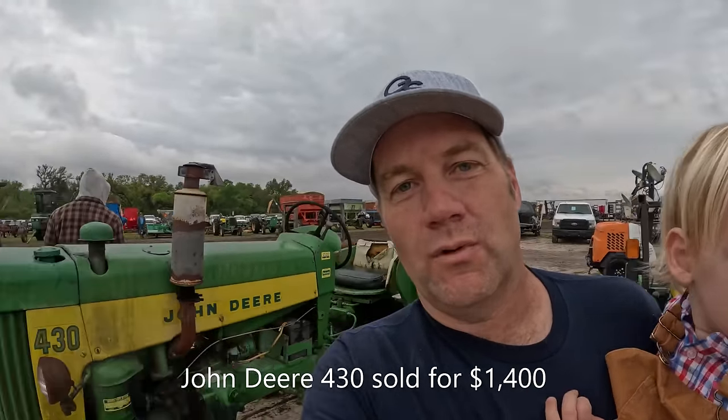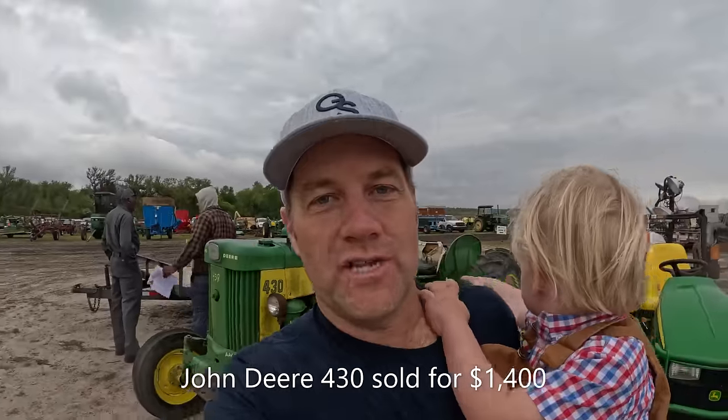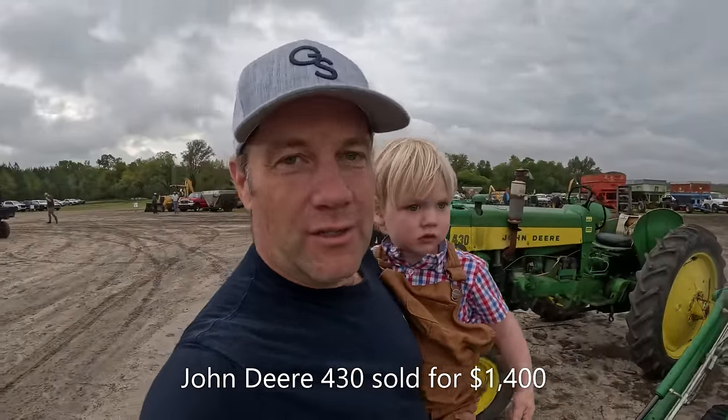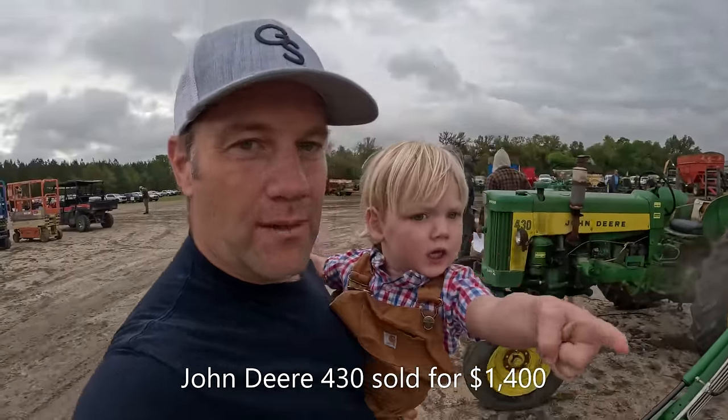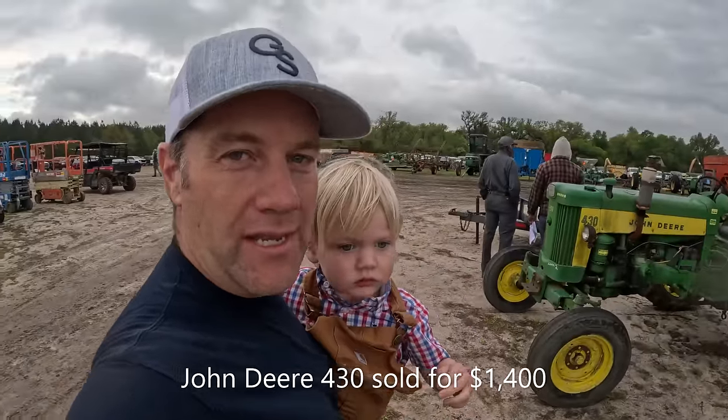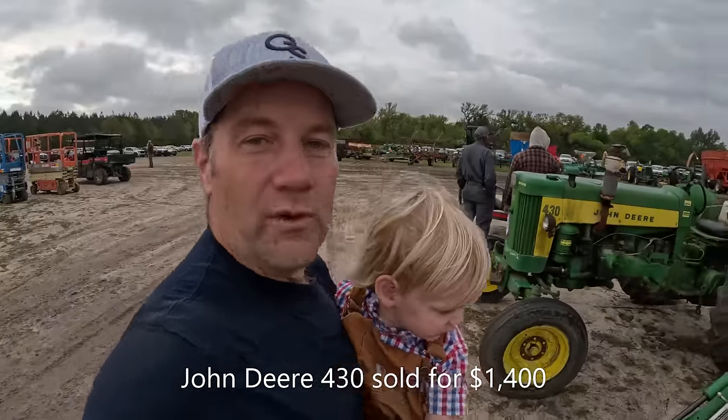We actually have one of these tractors — a John Deere 430 — on the farm awaiting to be redone. We've already gotten the hood really nicely redone with a super clear coat on it, but we haven't finished the whole tractor. So I'm anxious to see what this 430 brings here, to kind of compare it to ours and see what ours is worth.